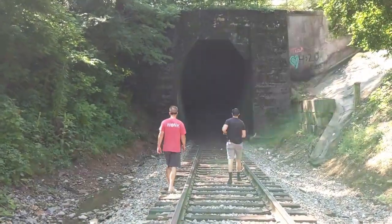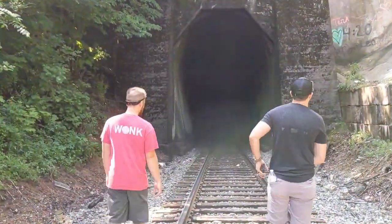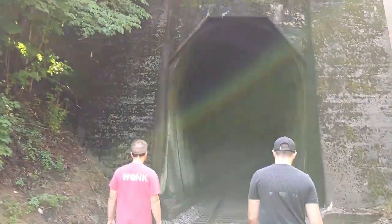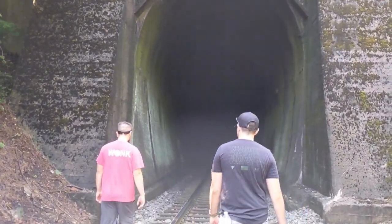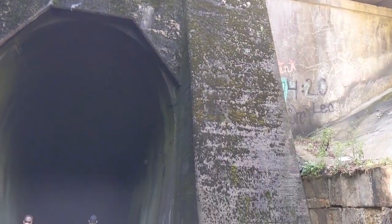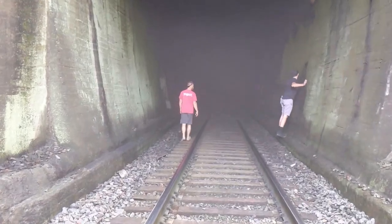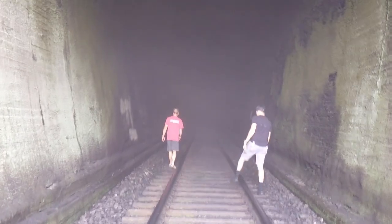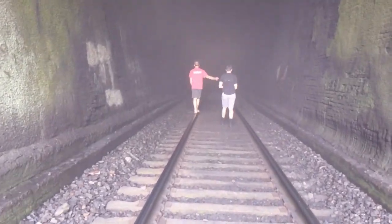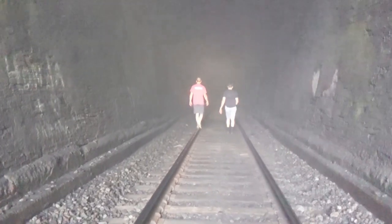It's misty in there. Wow, it's dark. It's really misty in here because it's... not really humid, nothing compared to Florida, but it's a lot cooler in here.